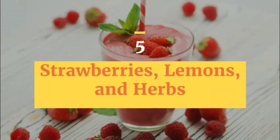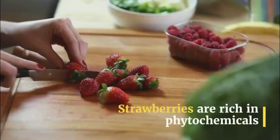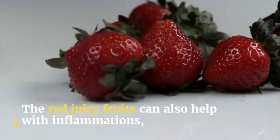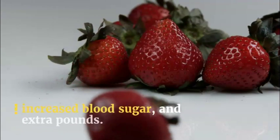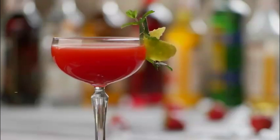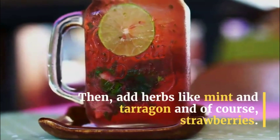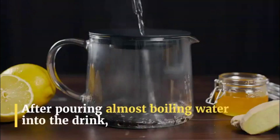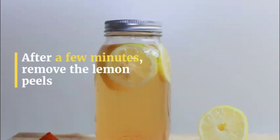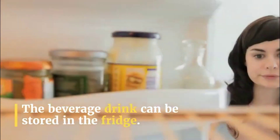5. Strawberries, Lemons, and Herbs. Delicious, healthy, and refreshing for summertime. Strawberries are rich in phytochemicals that protect you from heart diseases and cancer. The red juicy fruits can also help with inflammations, increased blood sugar, and extra pounds. To prepare this bedtime drink, first juice a lemon or a lime and add a few of the peels into your cup. Then add herbs like mint and tarragon and, of course, strawberries. After pouring almost-boiling water into the drink, allow the mixture to sit for a while. After a few minutes, remove the lemon peels and pour the juice into a jar. You can add cold water and honey. The beverage can be stored in the fridge.